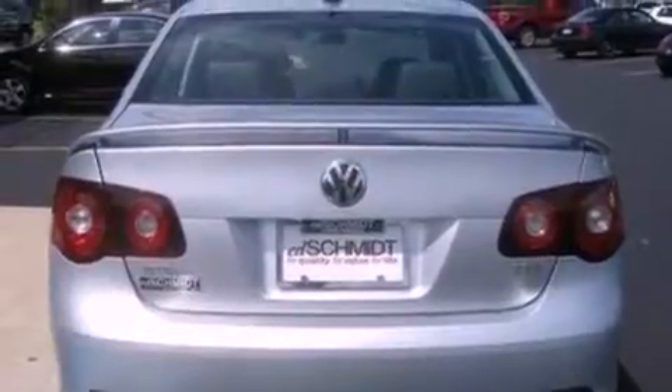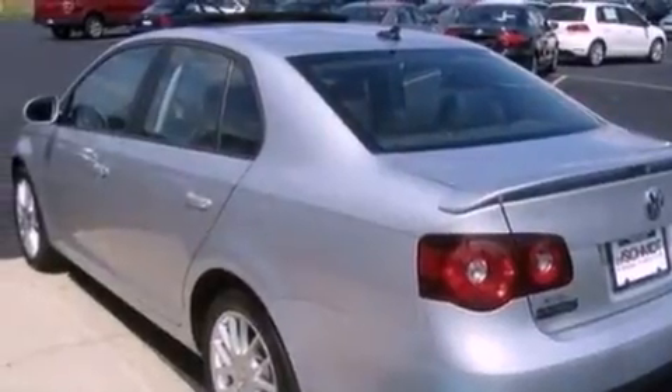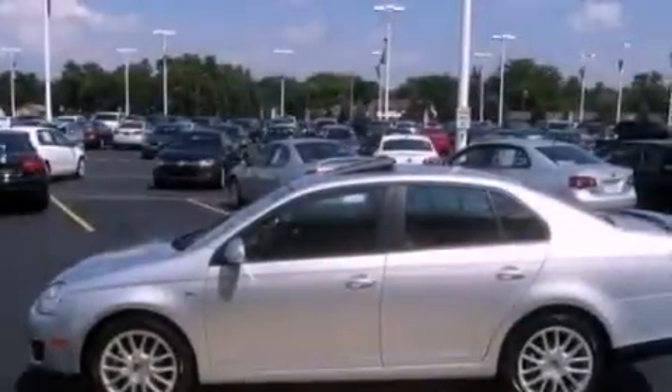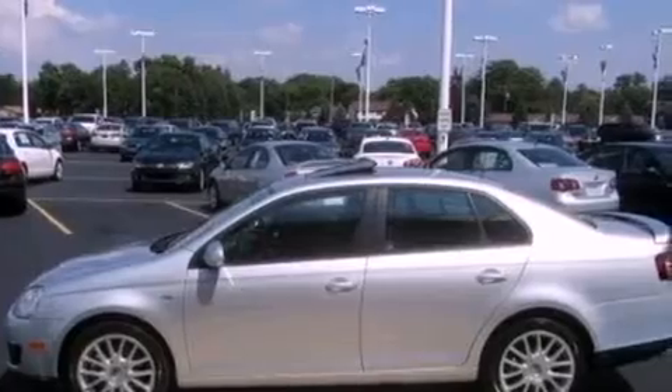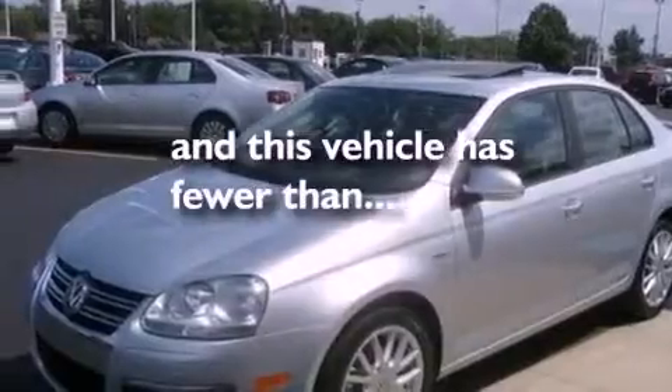Its top features include a sunroof with a sunshield, heated seats, cruise control, a premium sound system, a leather-wrapped steering wheel, a turbocharger, aluminum wheels, a low-tire pressure indicator, heater vents for rear seat passengers, and this vehicle has fewer than 35,000 miles on the odometer.